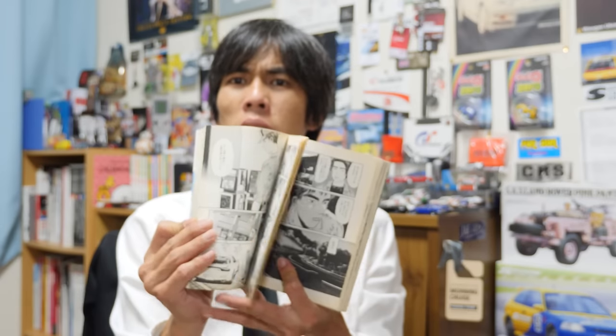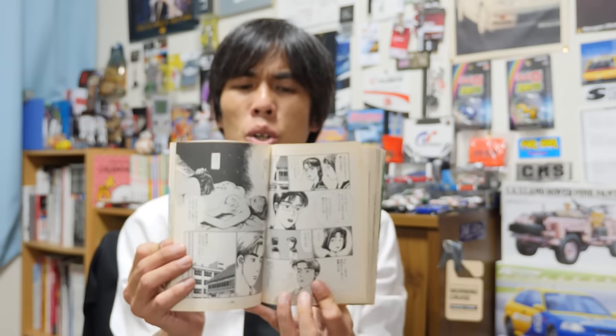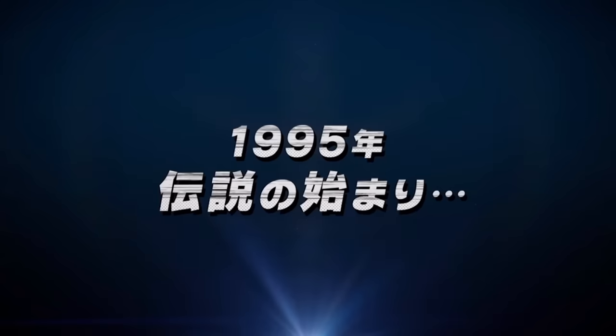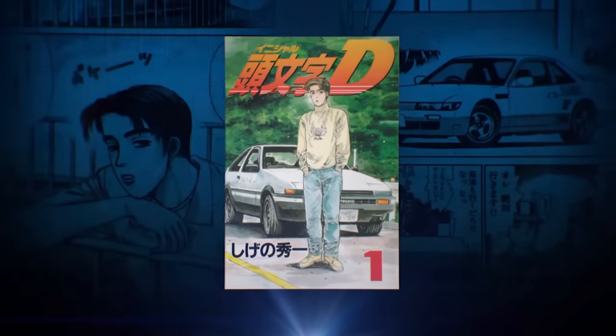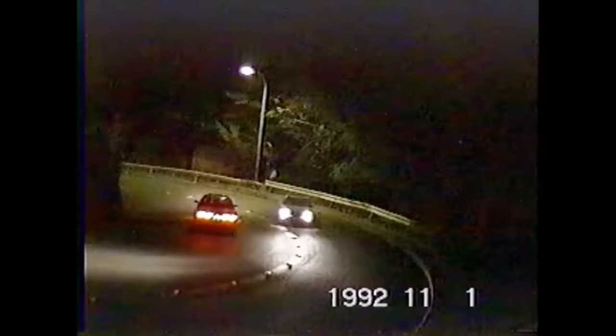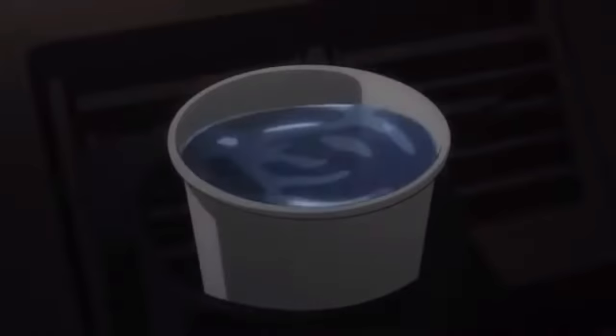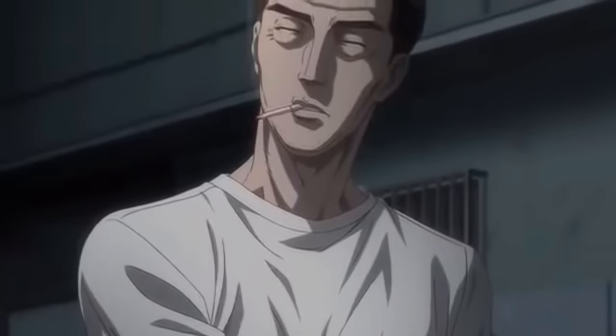Here's a couple of pages from it. This was started in 1995 by Shuichi Shigeno, a popular manga artist and author who was very influenced and inspired by the touge, or mountain pass illegal street racing scene that was prevalent in the 80s and 90s.